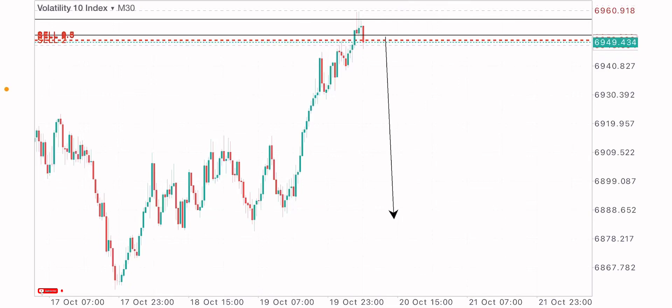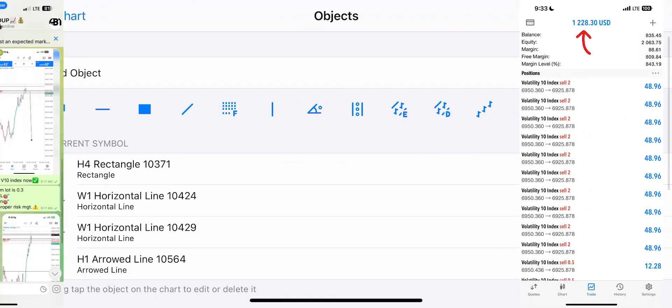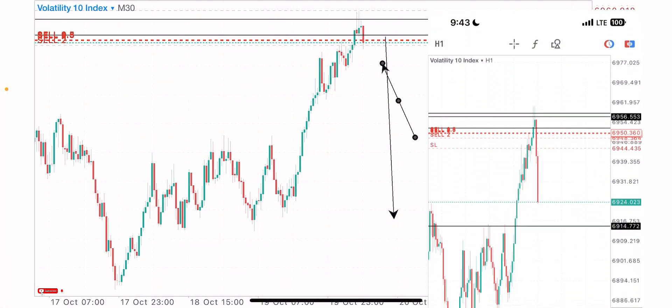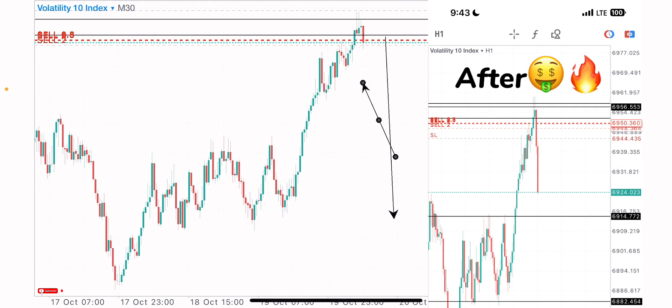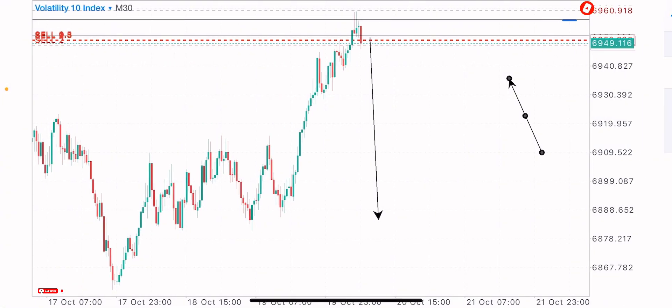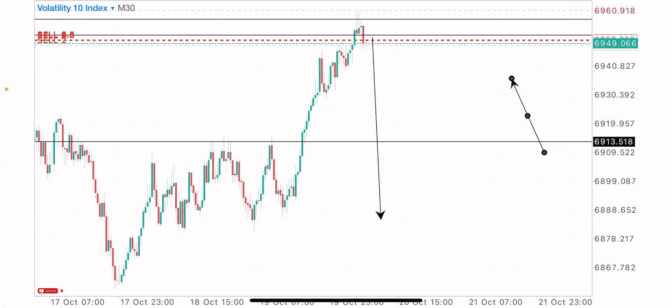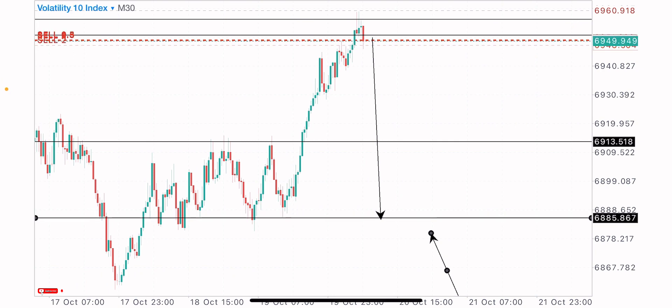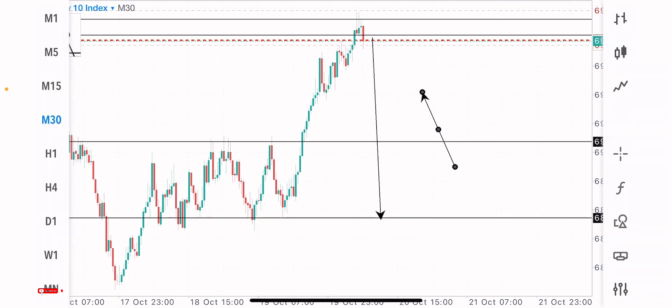I took a sell trade on this index and the trade was shared just now. I caught these sells at this point — we're moving in small profit. I was able to predict the sells at this point, with more sells expected. Basically, long-term sells are expected at least to this level. I'm expecting sells to this level on this index, with a first target level and a second target level. We'll look into the full market analysis in today's video.